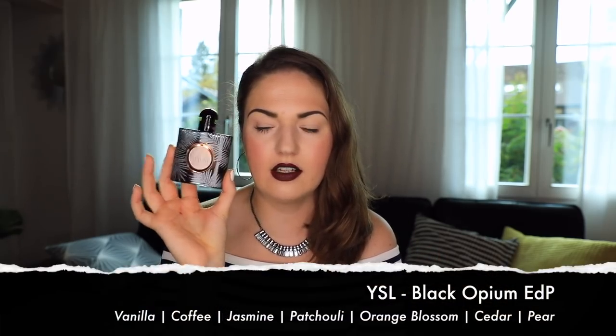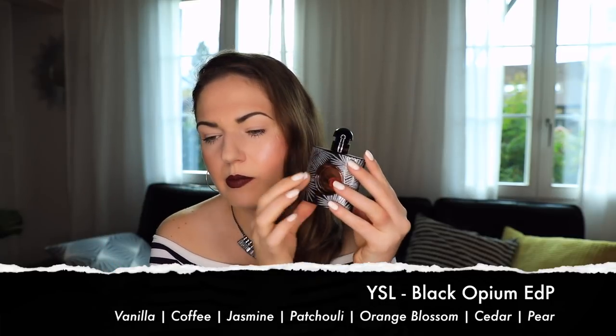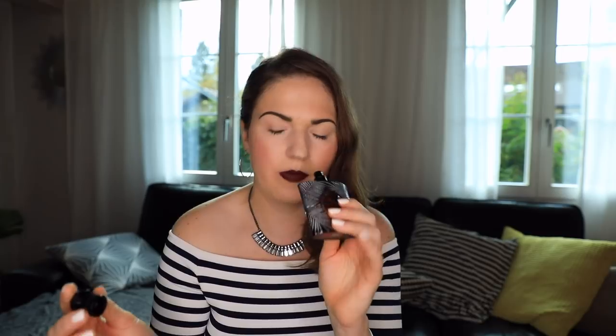Black Opium by YSL — Yves Saint Laurent. This is a special limited edition bottle with silver palm fronds on it, but this is the regular juice. It's a beautiful, very sweet gourmand perfume with notes of vanilla and coffee. When I over-sprayed with five or six sprays I was suddenly hit by a burst of coffee. The vanilla comes through, the coffee comes through — it's a gorgeous, very sexy, very womanly perfume. Great for evenings and date night.